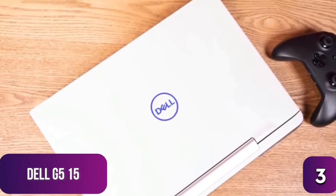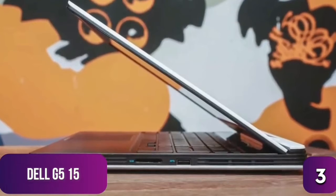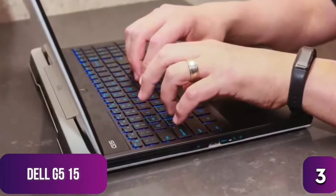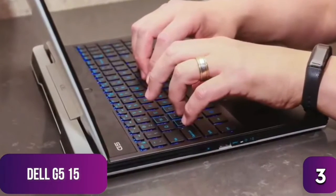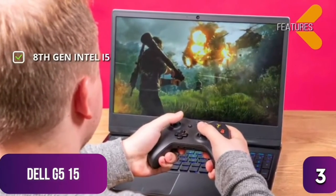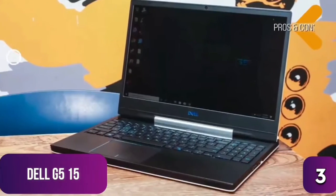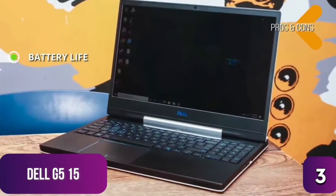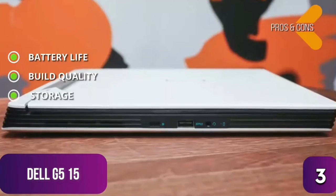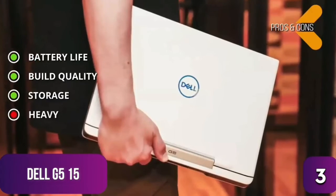The G5 15 sports the correct hardware for this price point — the i5 was the right choice, as an i7 wouldn't have been justifiable given the small performance difference. It also includes automatic overclocking technology for extra horsepower when needed. Pros: strong battery life, solid build quality from Dell, and a 128GB SSD plus 1TB hard drive for ample storage. Cons: heavy at over six pounds, limiting portability.